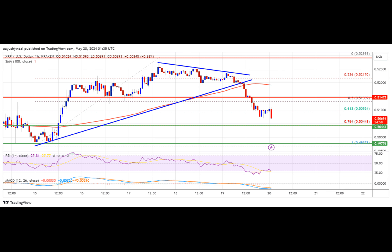Initial support on the downside is near the $0.5045 level, or the 76.4% Fib retracement level of the upward wave from the $0.4967 swing low to the $0.5293 high. The next major support is at $0.5000. The main support is now near $0.4965. If there is a downside break and a close below $0.4965, the price might accelerate lower and could drop to test the $0.4840 support in the near term.